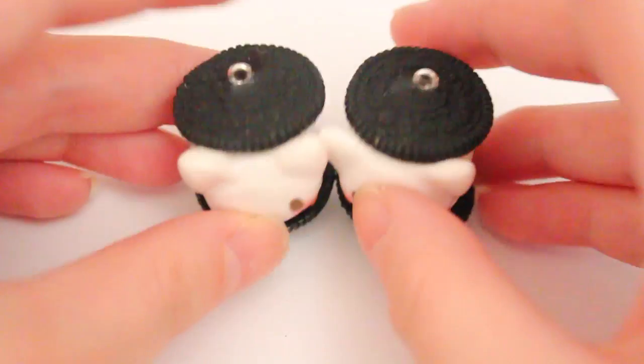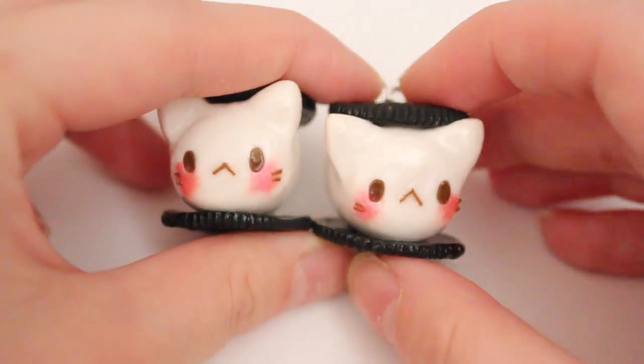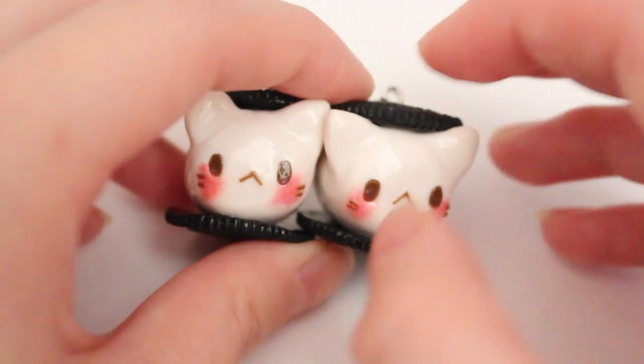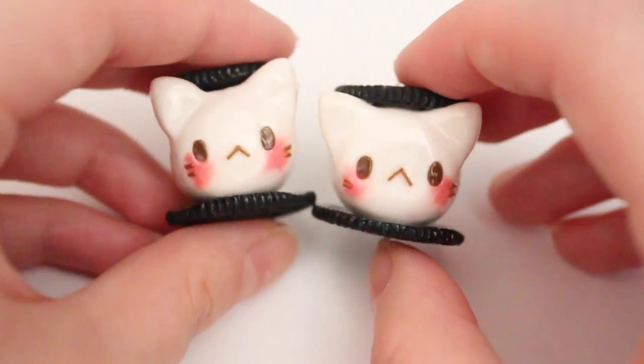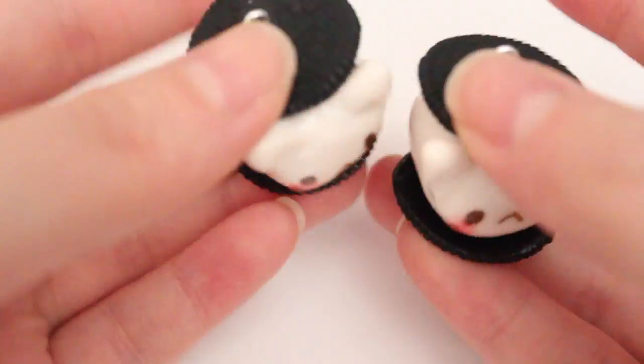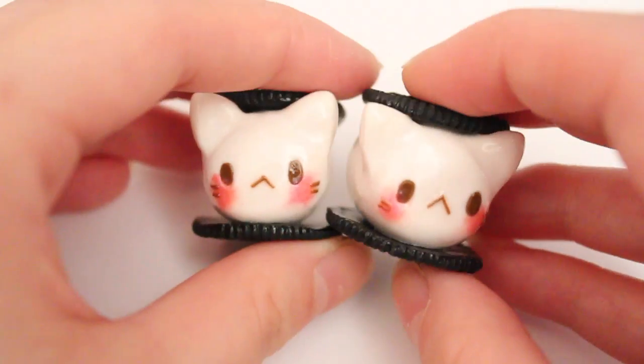First I have some Oreo matchables, and this is what they look like — these are huge. If you guys know where I can get smaller Oreo molds, like really tiny Oreo molds, let me know, or just other cookie molds. I love big matchables, but I also want to try to make little ones for bracelets, and these would just be too big for a bracelet.